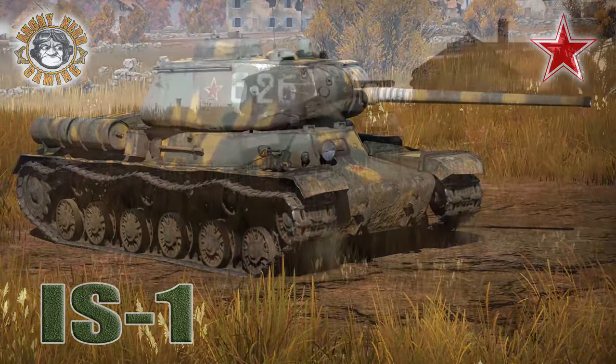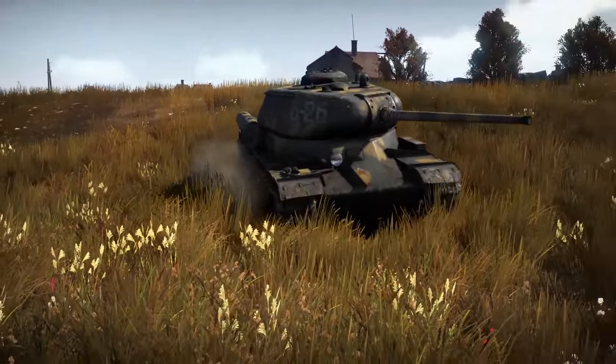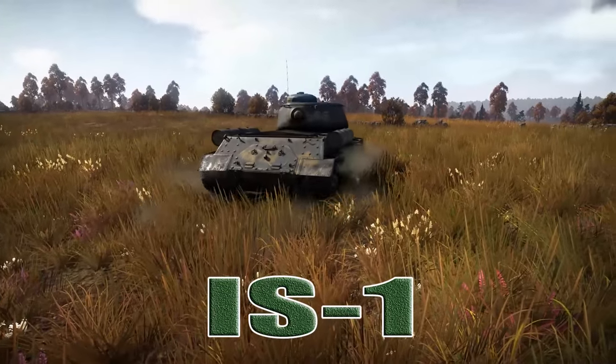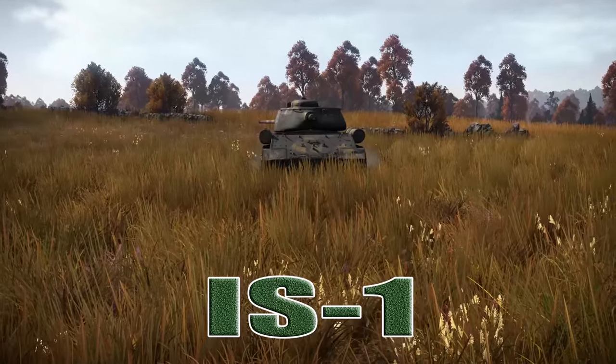All right, YouTubers. Welcome back to War Thunder Ground Forces with the Angry Nerd. Today, I thought we would take a look at the IS-1. But before we get started, I'd like to bring your attention to the skin that's on this vehicle. Once again, it was created by He Who Shall Not Be Named.